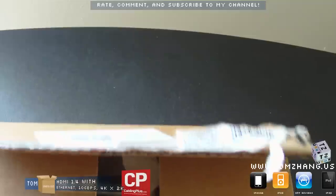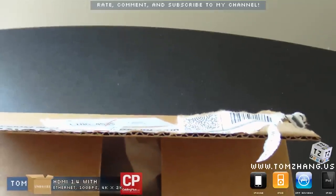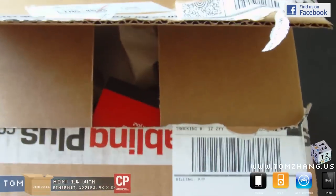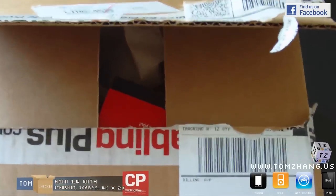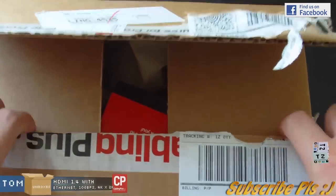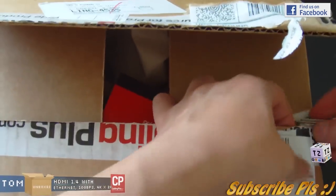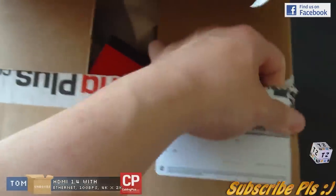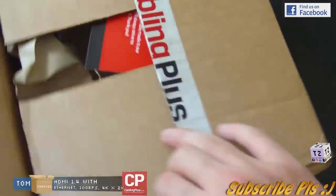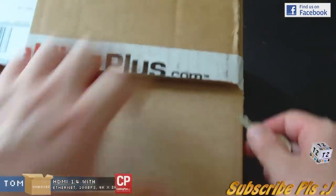Let me just tilt the camera down a little bit so you guys can get a better view. I took a look at their website and it looks very, very professional — it's not like a one-man show, it's a real thing.